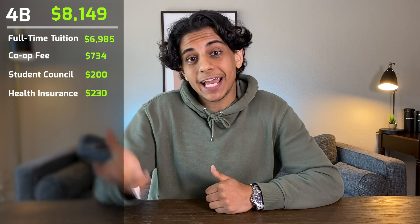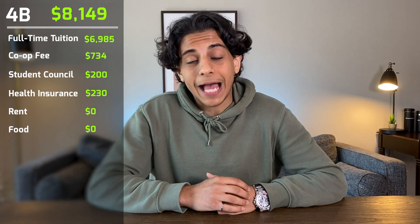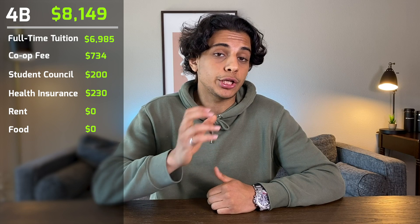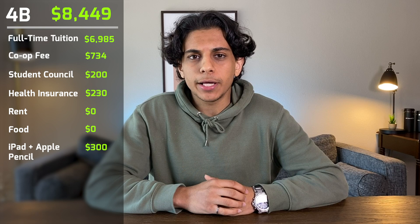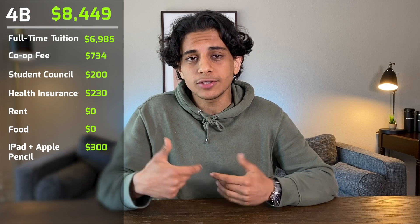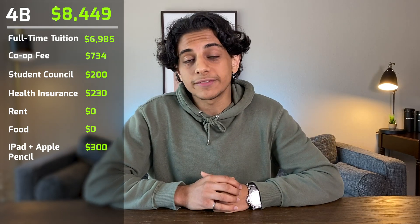Finally, my 4B term was from January to April 2021. Tuition was $6,985, co-op fee was $734, student council fees were $200, and health and dental was $230. Again entirely virtual, so I spent no money on rent or food living at home. I did buy a used iPad with an Apple Pencil for about $300 to take notes instead of using a traditional notebook — I was curious about the iPad note-taking experience since I was saving so much on food and rent. My 4B term totaled $8,449.